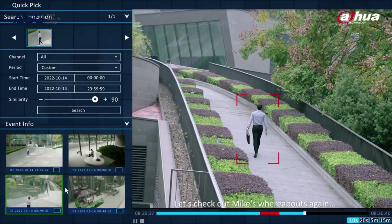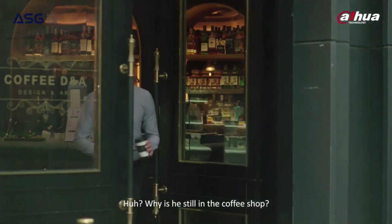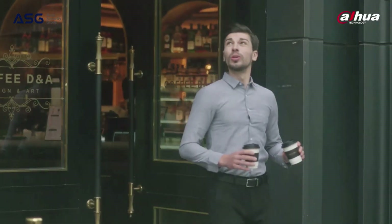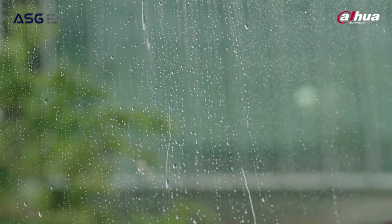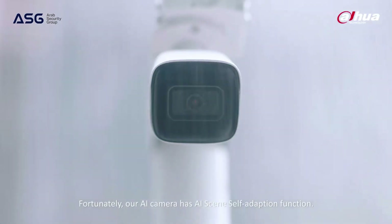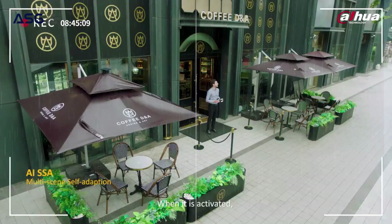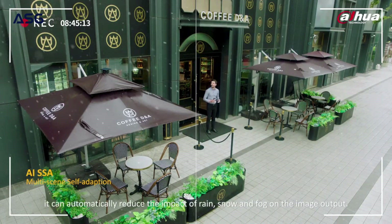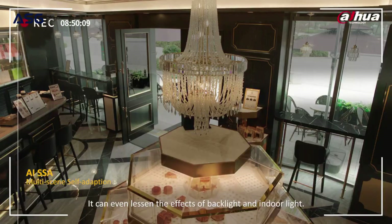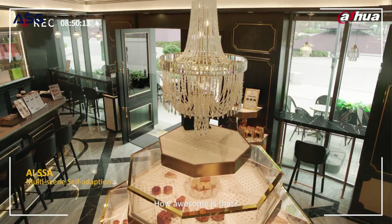Let's check out Mike's whereabouts again — he must be arriving at the office already. Why is he still in the coffee shop? It's raining; he's probably waiting for the rain to stop. Fortunately, our AI camera has the AI Scene Self-Adaption function. When activated, it can automatically reduce the impact of rain, snow, and fog on the image output, and can even lessen the effects of backlight and indoor light. How awesome is that?